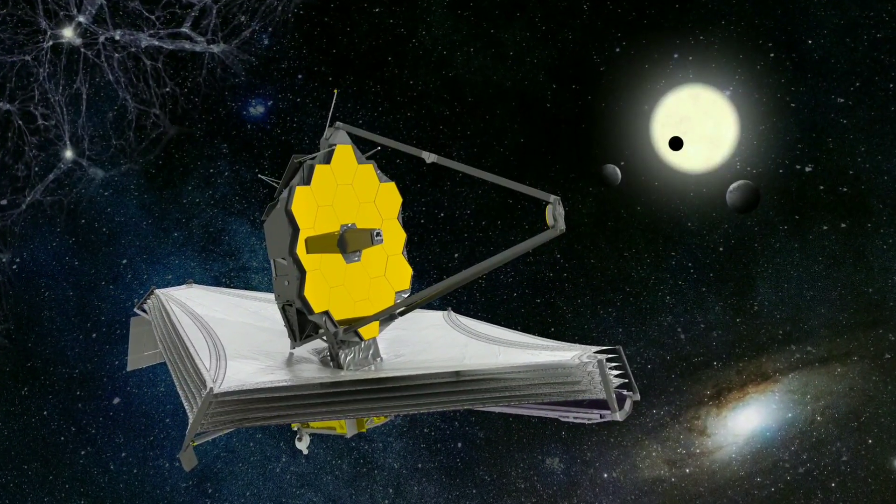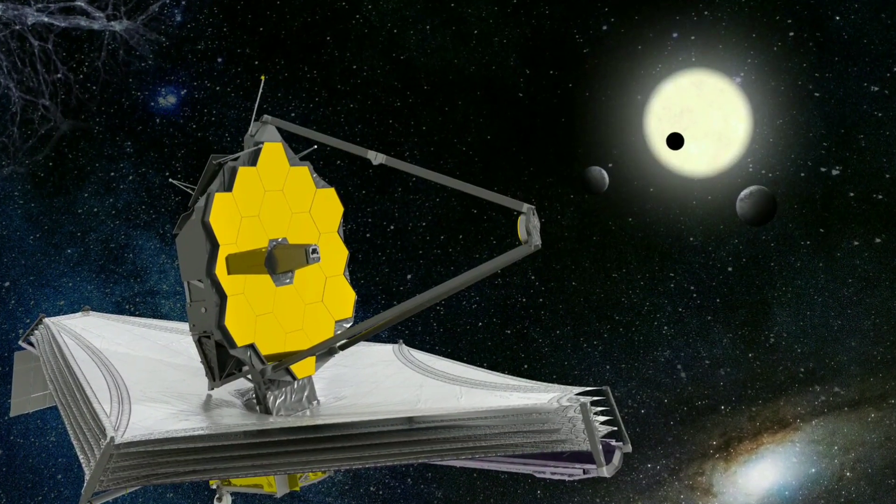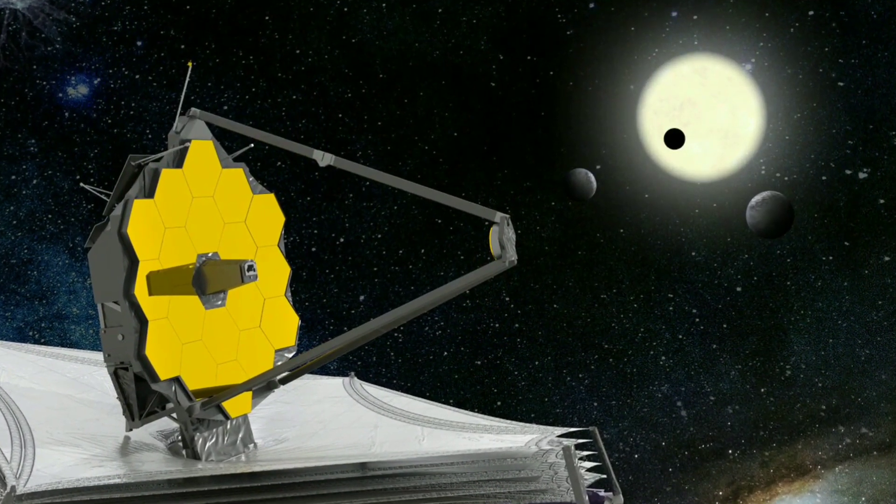James Webb is on its mission for 32 days now, and finally it has captured the image of an exoplanet located at about 385 light-years away from us.